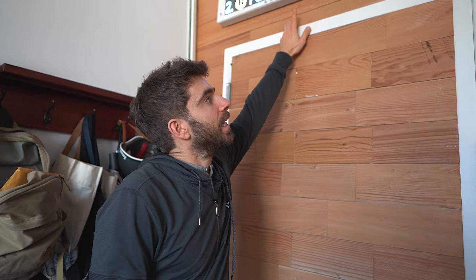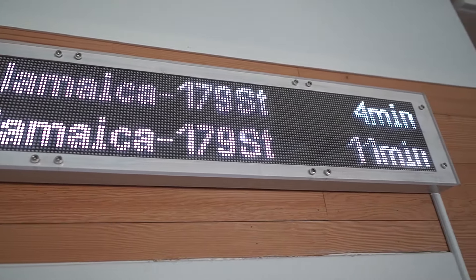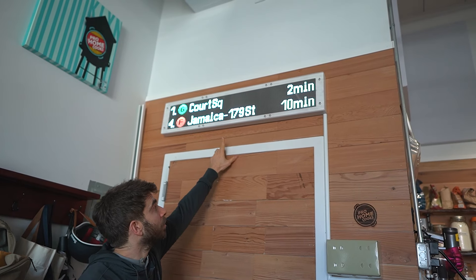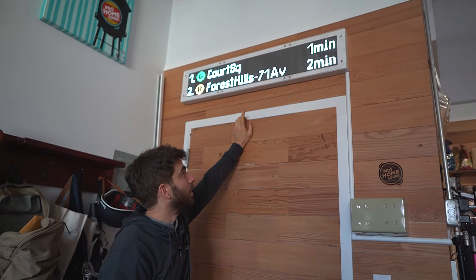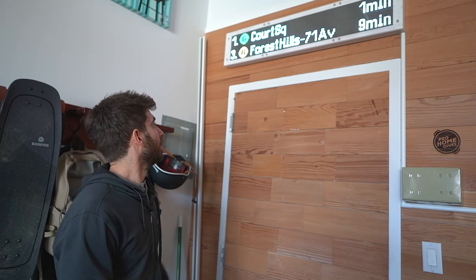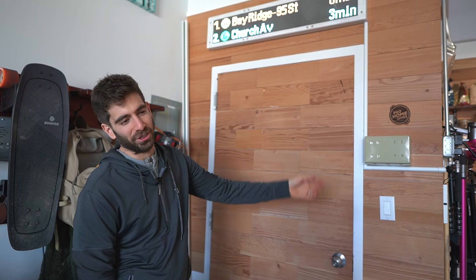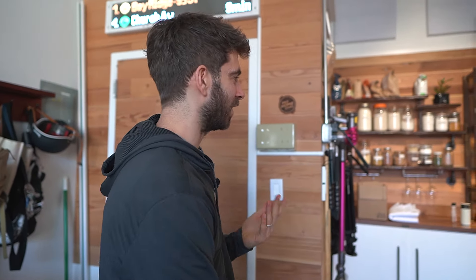Subway sign. This is a custom designer — he makes these and they hook into the MTA system. What you're seeing here are the real subway times for the local subway, just a few blocks away. So guests come over and if they're trying to catch a subway, they can see the R train or F train leaving in 10 minutes and head out. It also just looks so cool, and people are very confused and interested in it. I like when people ask, 'what the hell is that sign hanging in your kitchen?'